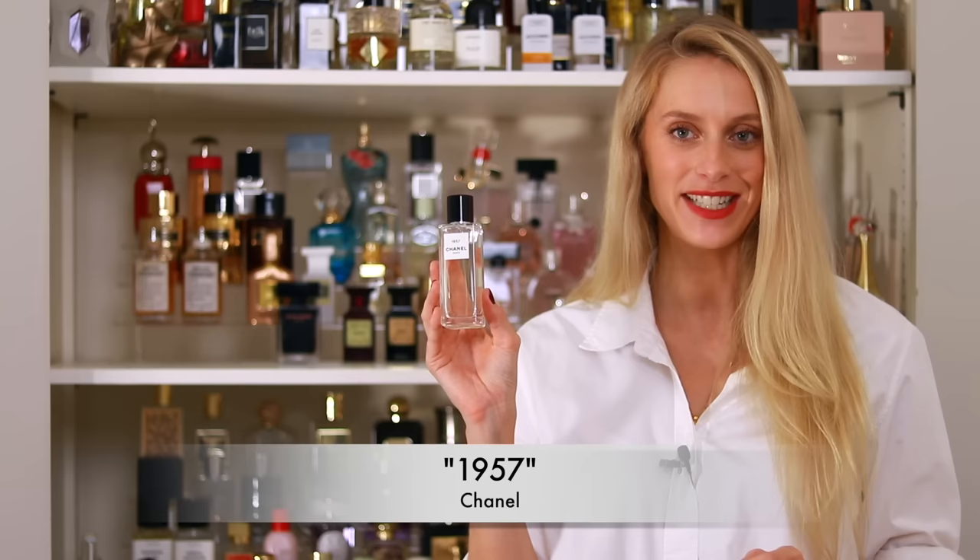There is one Chanel fragrance very close to my heart that is just too special for everyday wear: Chanel 1957. This was my wedding scent for the civil wedding. I love this perfume — it is so beautiful, soft, with musks and iris. It's cocooning and just makes me feel really great and beautiful. For me this is a very special fragrance; I'll wear it for a special occasion or a special date with my husband.